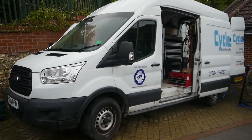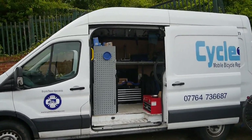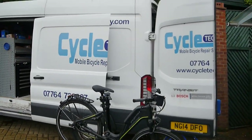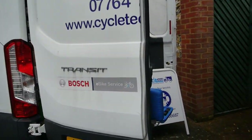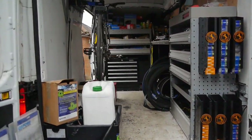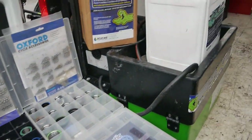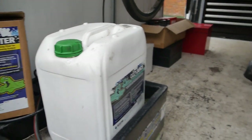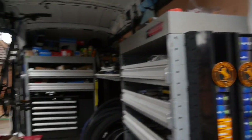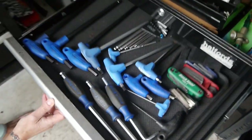Mobile bicycle repair business for sale — this is Cycle Tech Henley. This business can be set up anywhere in the UK. In the Ford Transit bicycle workshop we've got bearing pullers, bearings, parts washer, inner tubes, and one tool chest with the basic tools.